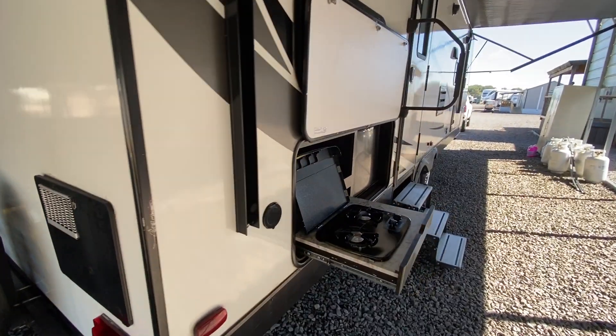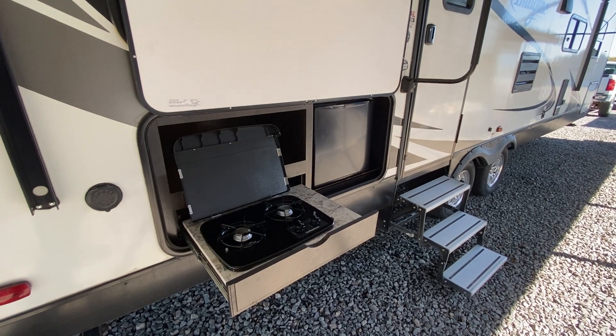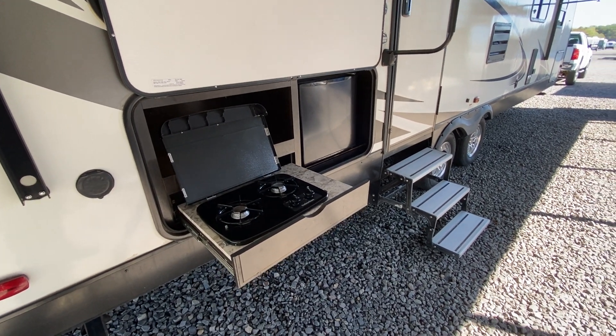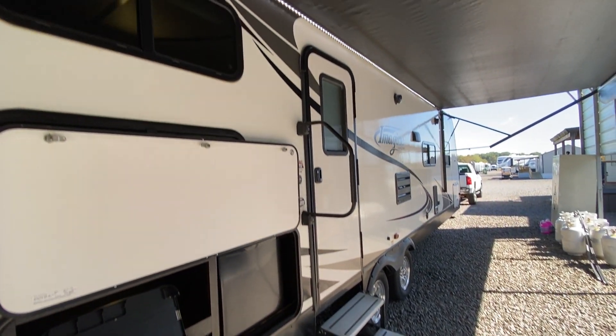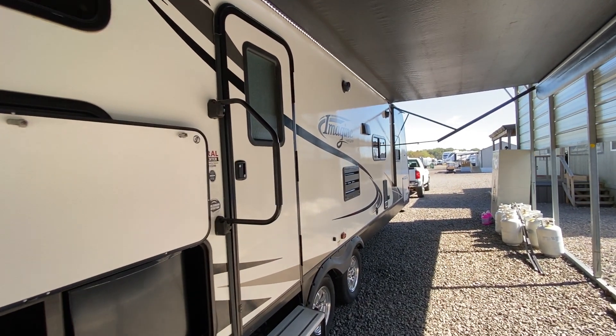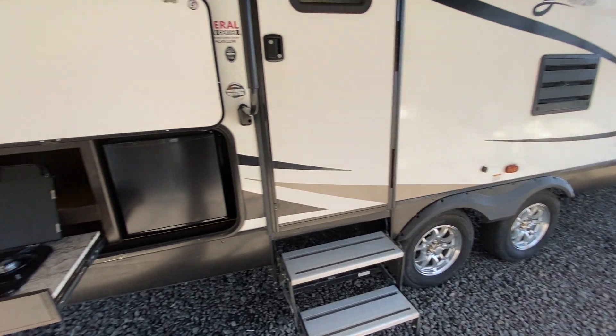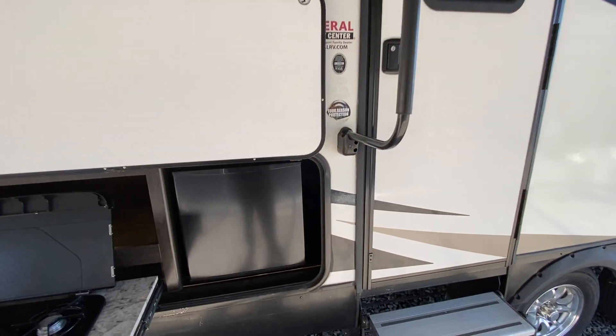This one does have a little outside kitchen with a two-burner stovetop and a small refrigerator. It has a nice big power awning with an LED strip — the awning's in good shape. Outside speakers as well. And it has cast aluminum wheels. It does have four-season protection.